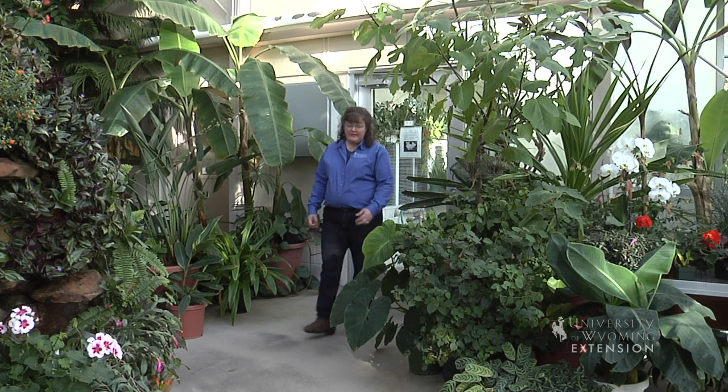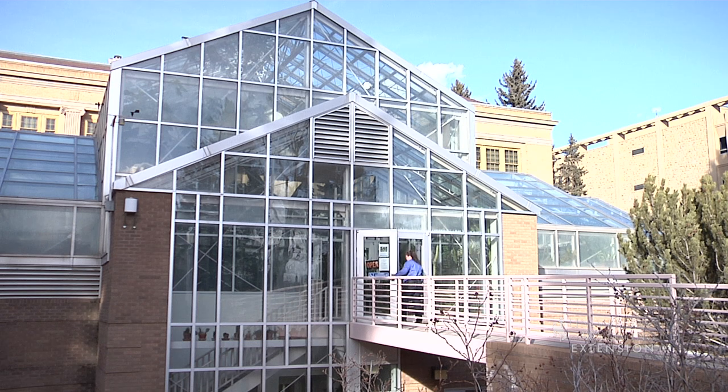Those of us who love plants and live here in Wyoming miss seeing the greenery in the winter months, and we do have a few options of places to visit during those doldrums of winter. Here in Laramie on the University of Wyoming campus, we're in the Botany Conservatory and we have a wonderful array of plants to look at — many of them just green, but lots of blooming plants — and it's a great way to get a plant fix in the middle of winter.